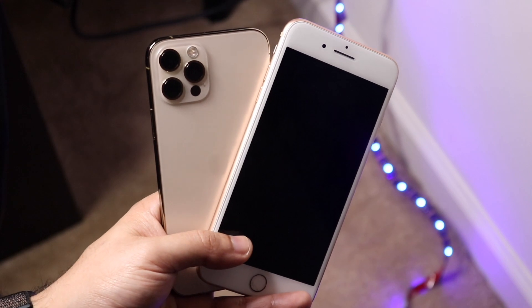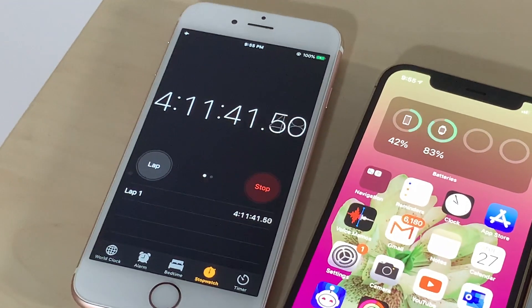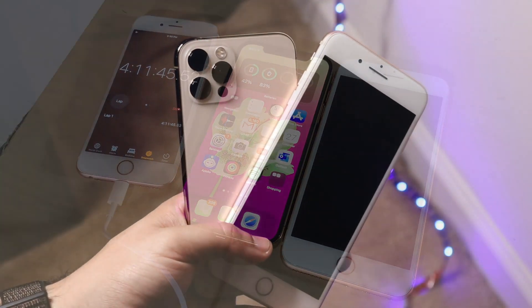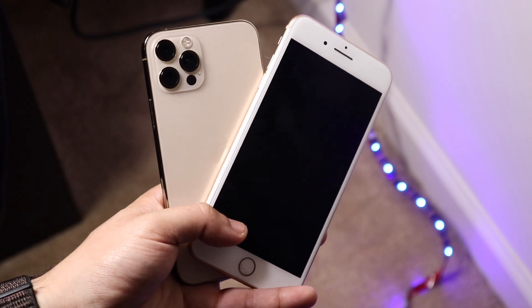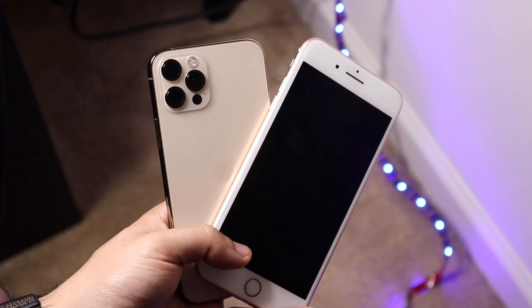At the four hour and 11 minute mark, the iPhone 8 Plus eventually died, and my iPhone 12 Pro still had 42% battery life left. That was pretty insane.